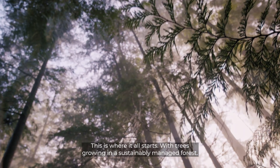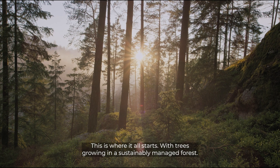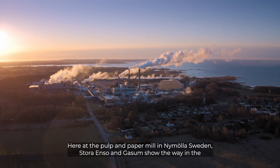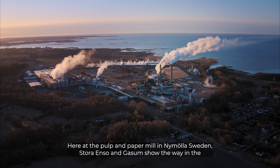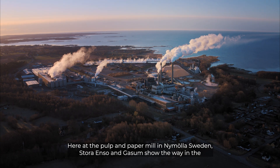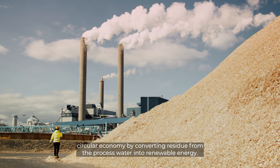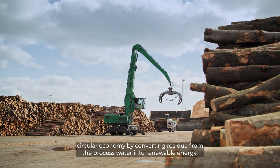This is where it all starts, with trees growing in a sustainably managed forest. Here at the pulp and paper mill in Neumala, Sweden, Stora Enso and Gossam show the way in the circular economy by converting residue from the process water into renewable energy.